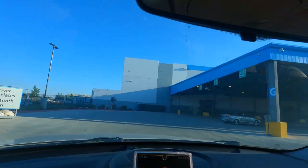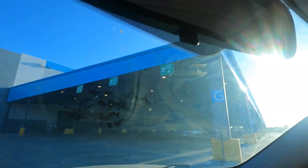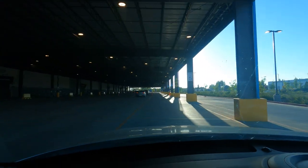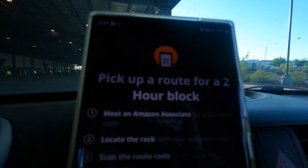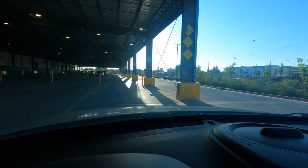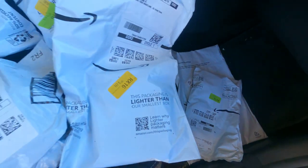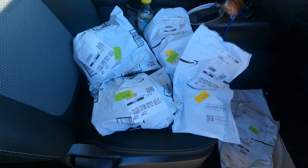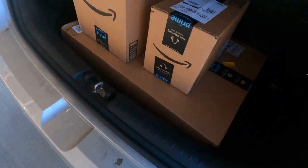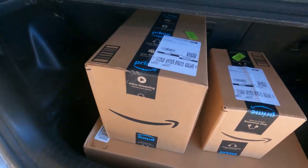I picked up a two-hour block this day and I only ended up with nine packages, so it wasn't really a whole lot that I could show. But I try to keep the envelopes in the front on these logistics blocks and the boxes in the back as much as I can.